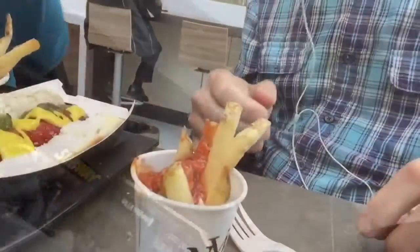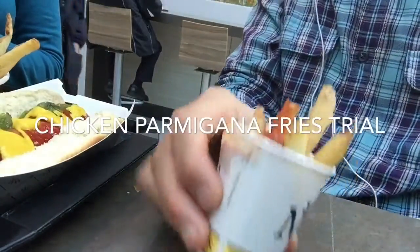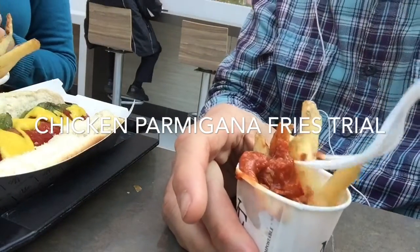Never knew they did that until we saw the lady ask for a sample of their fries. So I'm going to try the chicken parm, the new one that they have for the first time ever. Thanks, New York fries. Trying the chicken parm New York fries, the new one that they have. We'll see how it is.